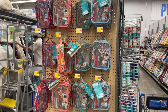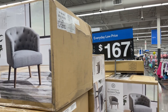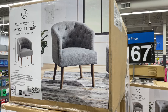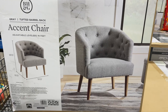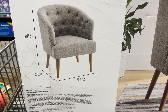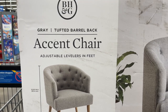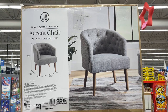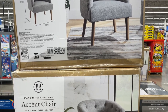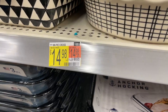I was a bit surprised to see these tufted barrel accent chairs here — they look exactly like our dining chairs that we purchased from Target last year, except ours are oatmeal. I only saw the gray color in store, but online they also come in beige and navy blue. Not sure how comfortable this particular chair is, but if they're anything like our dining chairs, I would recommend it all day every day — we absolutely love them.